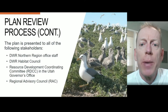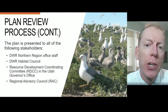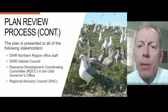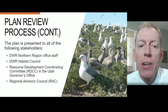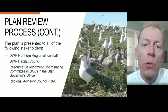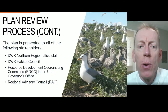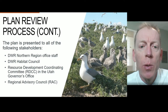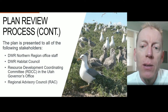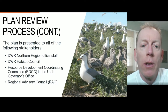The review process for each management plan starts with DWR staff in the Northern Region office, since Hat Island WMA is located in the Northern Region. The plan is then presented to DWR's Habitat Council. With any suggested changes, the plan is submitted to the Resource Development Coordinating Committee, or RDCC, in the Utah Governor's Office where they post it for public review. As a courtesy to Box Elder County where the WMA is located, the plan is presented to the Box Elder County Commission before finally being presented to the Northern Regional Advisory Council.